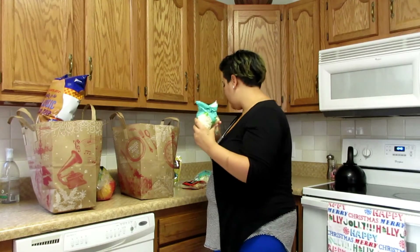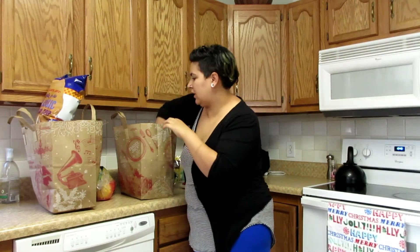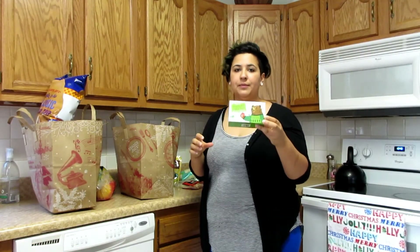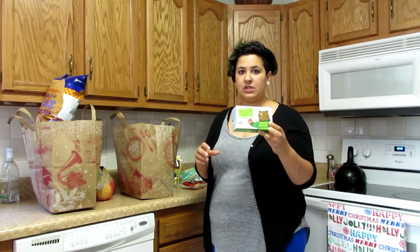I got another bag of riced cauliflower. Michelle got one of their holiday teas — it's the chocolate mint flavored black tea, and I think she's going to take it and leave it at her studio where she teaches.